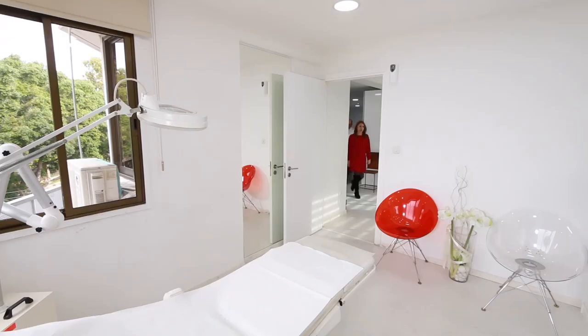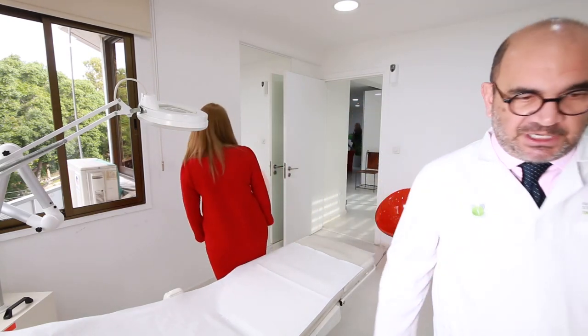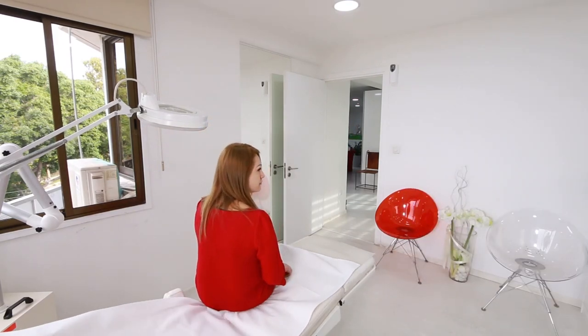Now, if on somebody's face we have repeated brow ptosis instead of brow lifting, then the injector — the doctor, actually — has to adjust the technique, the points of injection, and has to adjust also the dosage of Botox.